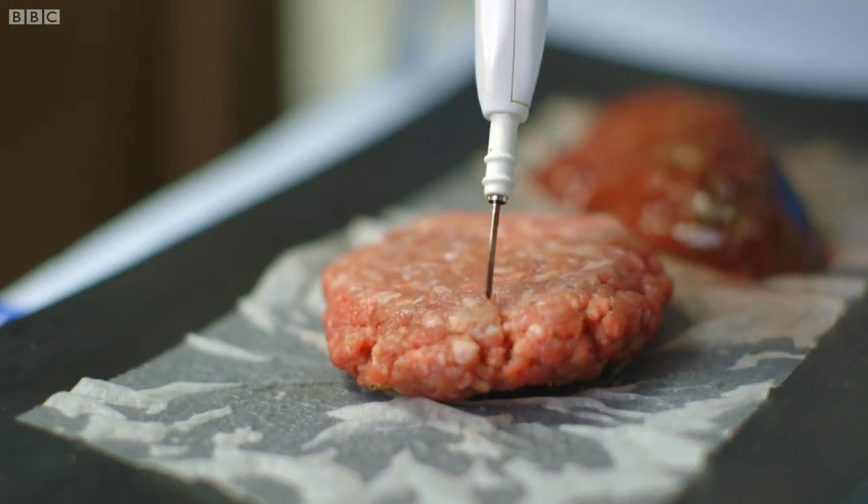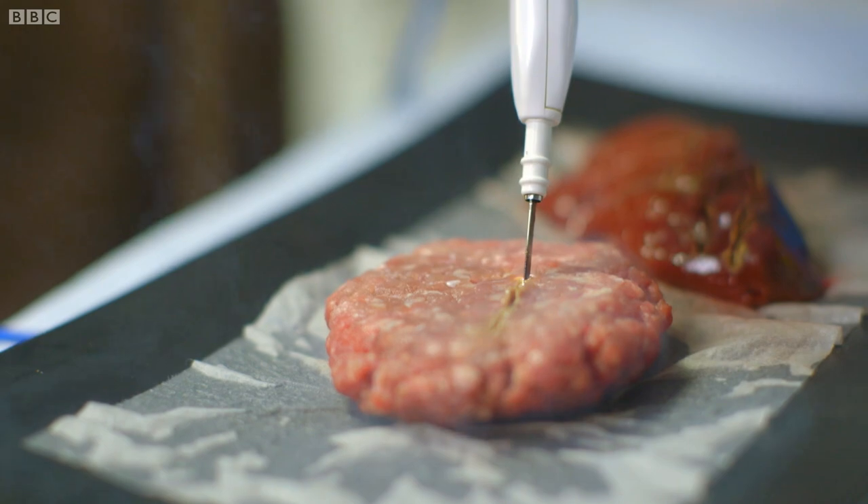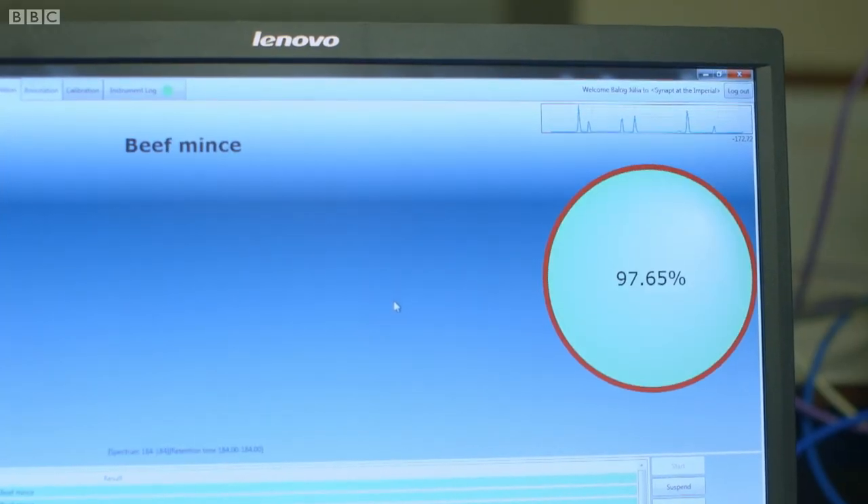This technology could help surgeons define more precisely where the tumour boundaries are and ultimately help to safely remove more of the cancer.